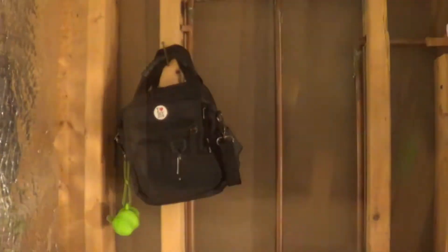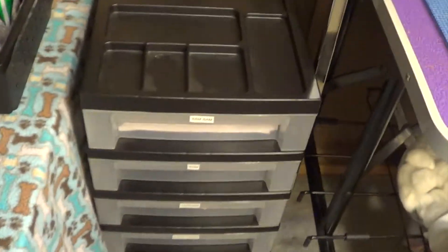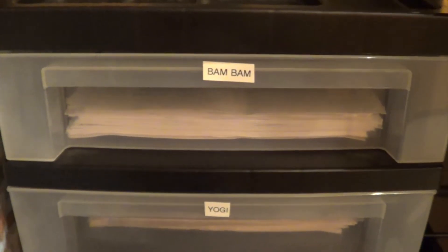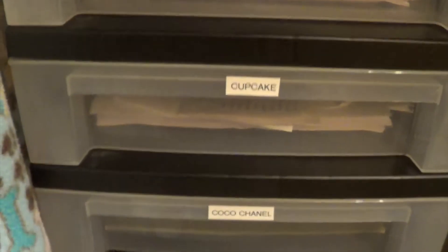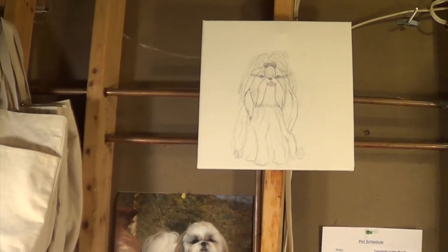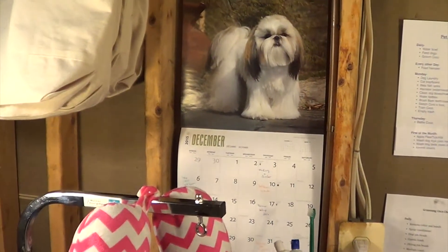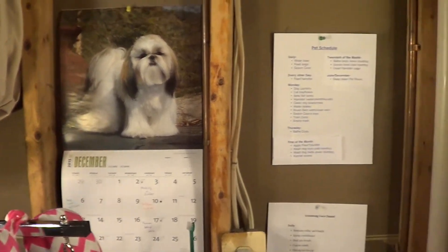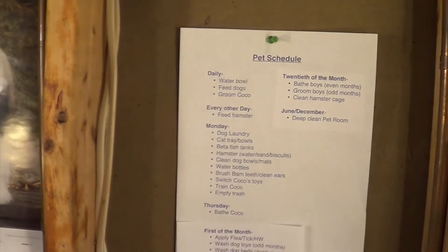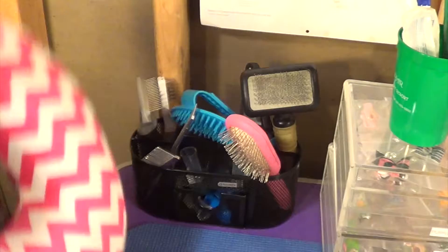I hung up two of the dog walking bags down here along with the boarding bags. In this drawer unit is where I keep all the records — it has each of their names on it and I just put the new stuff on top so it stays in order. Above the grooming table I have a picture my sister drew of Coco, the calendar for this year, the pet schedule for everybody, and Coco's grooming schedule.